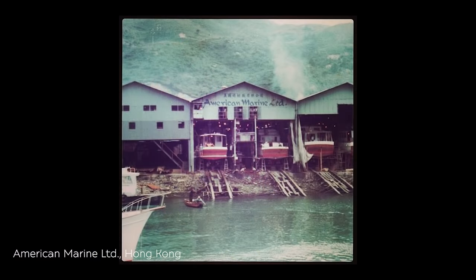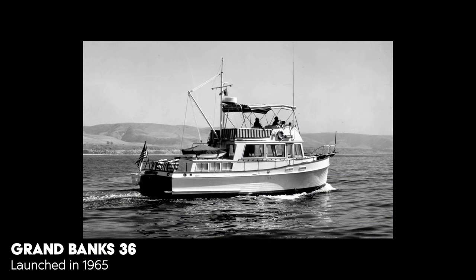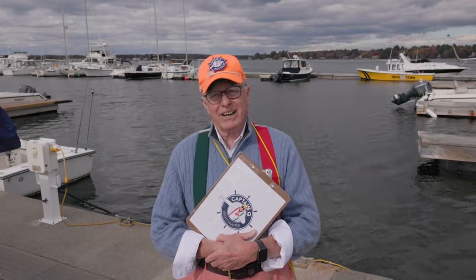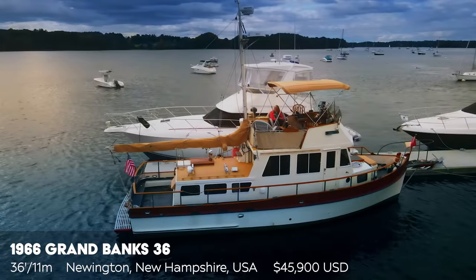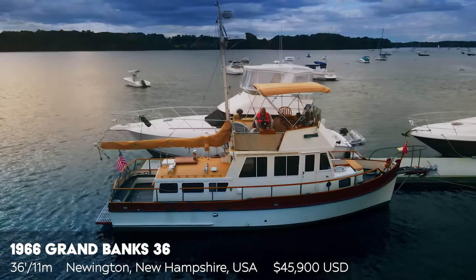In 1962 the Newtons hired Kenneth Smith to come in and design a boat called the Spray. Then two years later they came out with the first Grand Banks 36 and abandoned all the other boat building they were doing. Interestingly, all these boats were built out of wood — the hulls were inch-and-a-quarter thick mahogany. This particular boat today is the 1966 Grand Banks 36-foot classic.